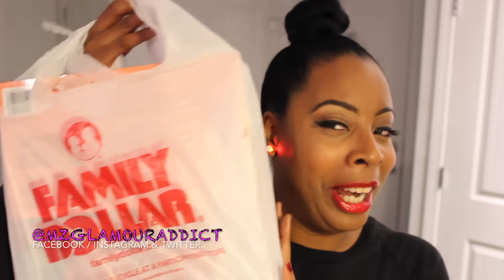Hey Glam Dolls! I am here today to share with you some fab beauty on a budget finds that I scored by shopping at Family Dollar.